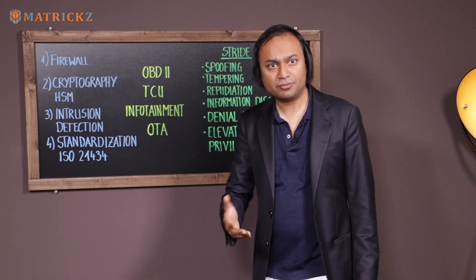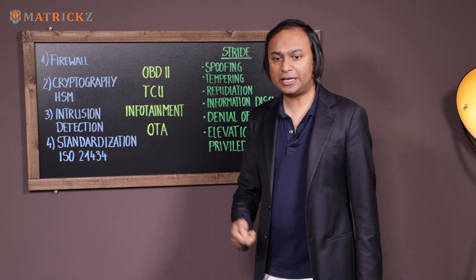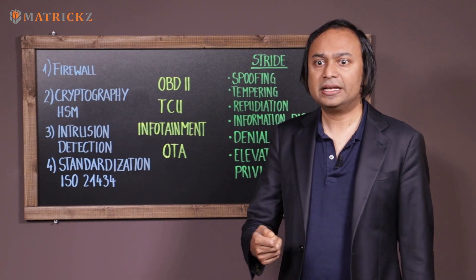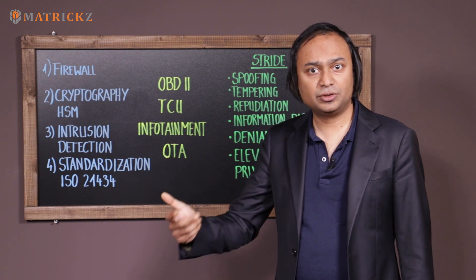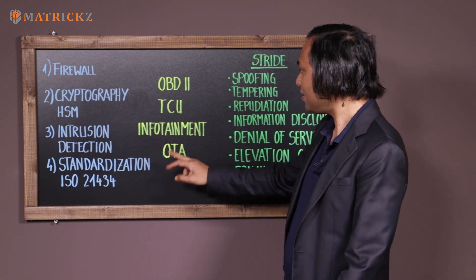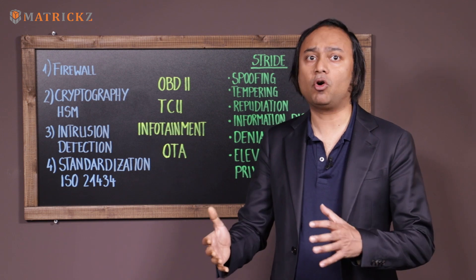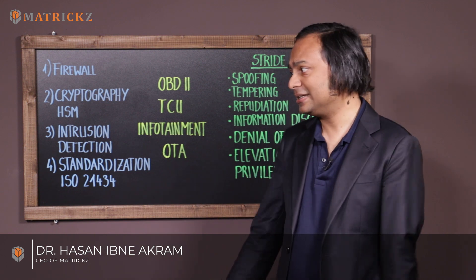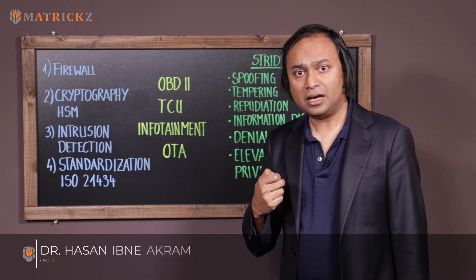Another spot where we have seen attacks is the infotainment system. You might put in a USB stick or download an image or music data that has an embedded vulnerability in it. Finally, over-the-air updates, which are necessary today to keep the vehicle software updated, can be another place of attack where the attacker can inject malicious code.